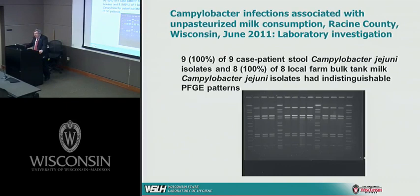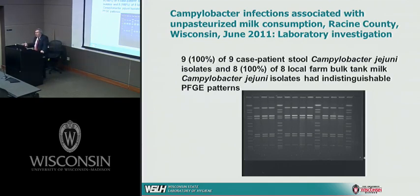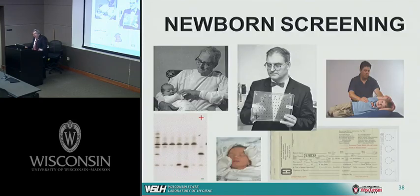The Pulsefield Gel Electrophoresis pattern shows strips where each lane represents a different organism. You can see that certain groups of lanes are pretty much the same — this kind of definitive evidence allows us to much more quickly and definitively make associations for epidemiologic purposes and to support our public health mission.